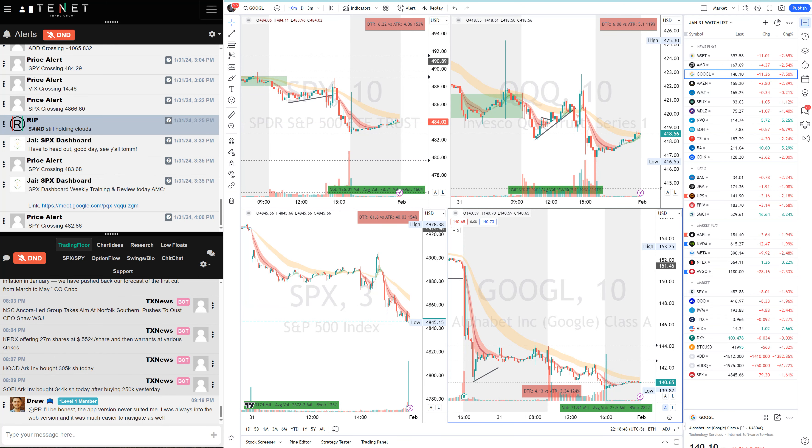Hello guys, good evening. Today is January 31st, last day of January, wrapping the month up. Sorry for a late video, been a very busy day. I'm going to make a quick video and go through everything fast. Short introduction: these are my daily recaps from my timestamped trade ideas from my community, where I give the watchlist, news plays, and levels in the pre-market.